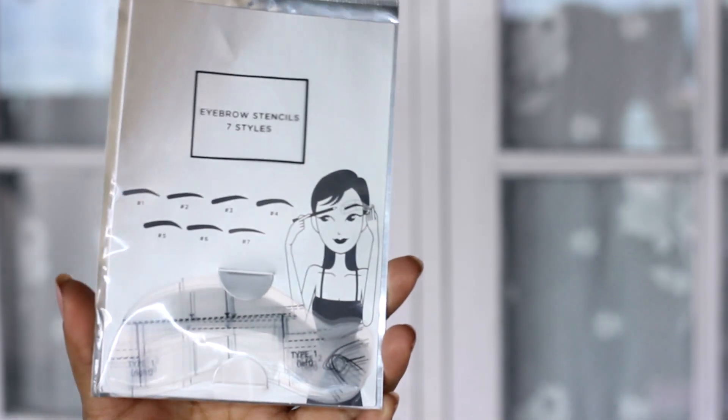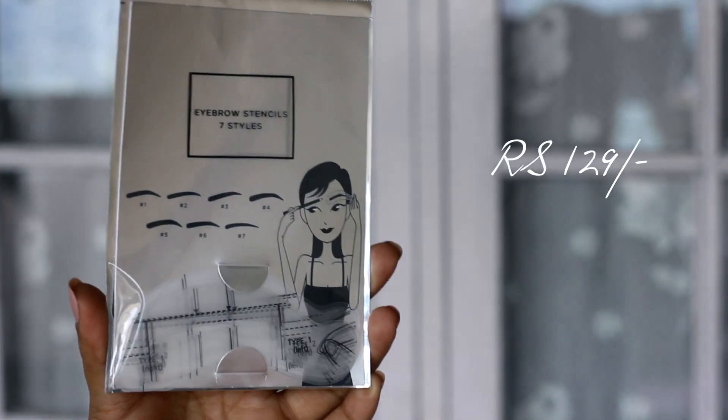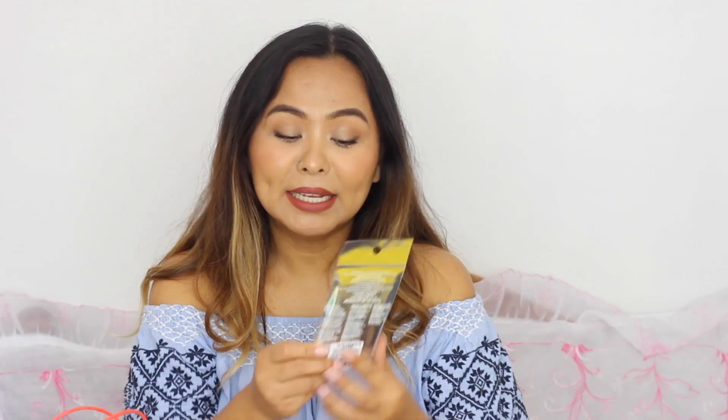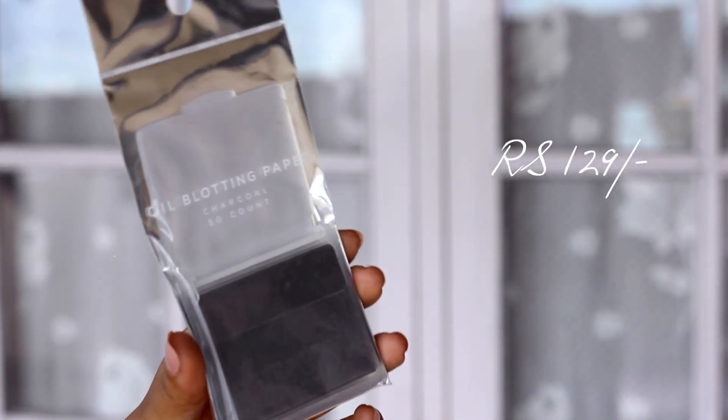I also absolutely love the small baskets at the checkout counter filled with useful little bits. I got an eyebrow stencil — I've always wanted to try one and it's only 129 rupees, with seven different shades included. I also got this interesting blotting paper with charcoal in it. I love blotting papers in summer because I have oily skin, but I've never tried one with charcoal before.